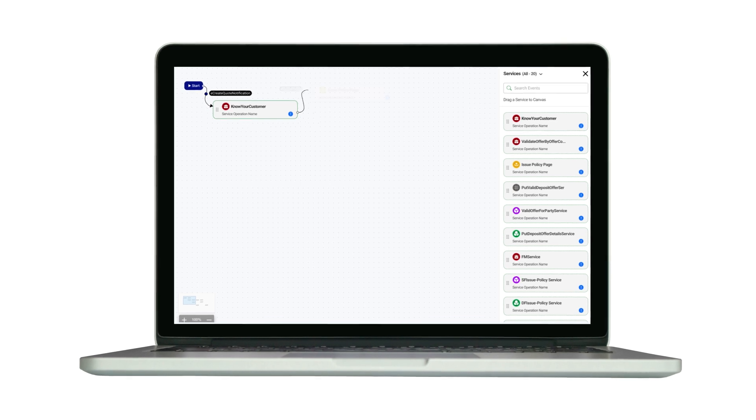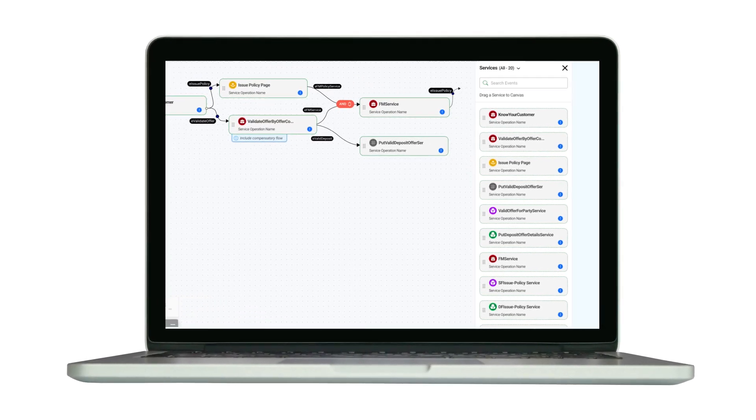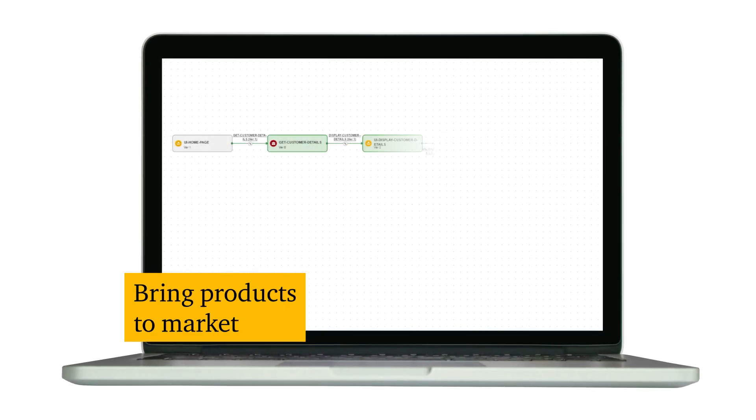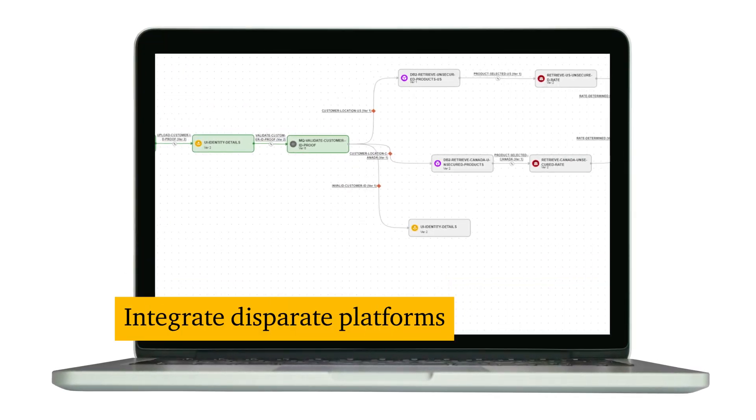The Cloud Intelligence Journey Designer enables you to visualize and build workflows for new business capabilities, such as bringing new products to market, modernizing your core systems, integrating disparate platforms, and more.